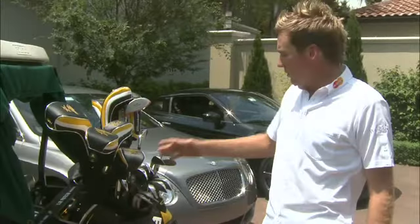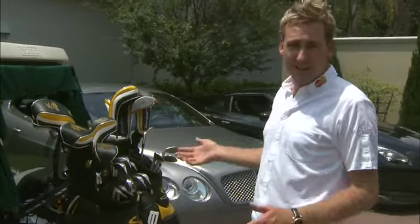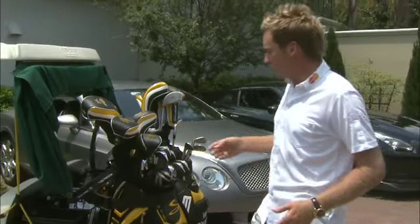I obviously keep my golf clubs on the back. I also keep a spare bag on the back with a load of practice clubs in it — stuff that I'm testing or trying, or just kind of tools.